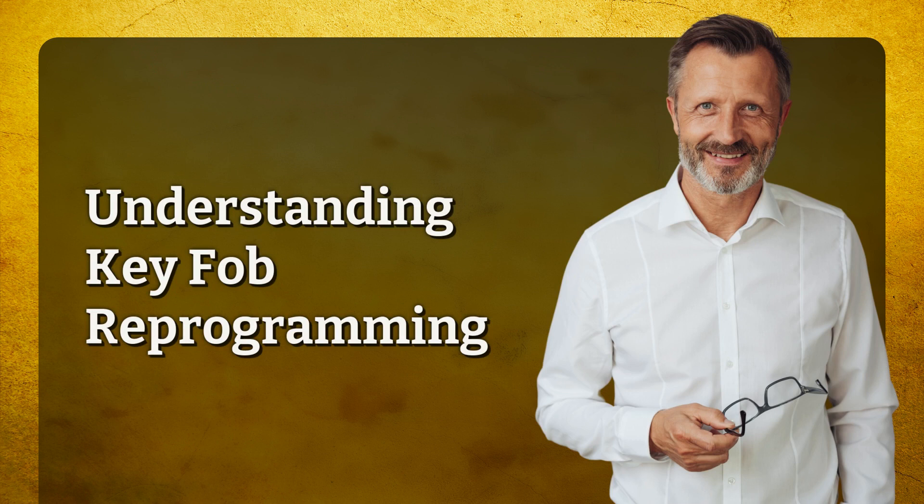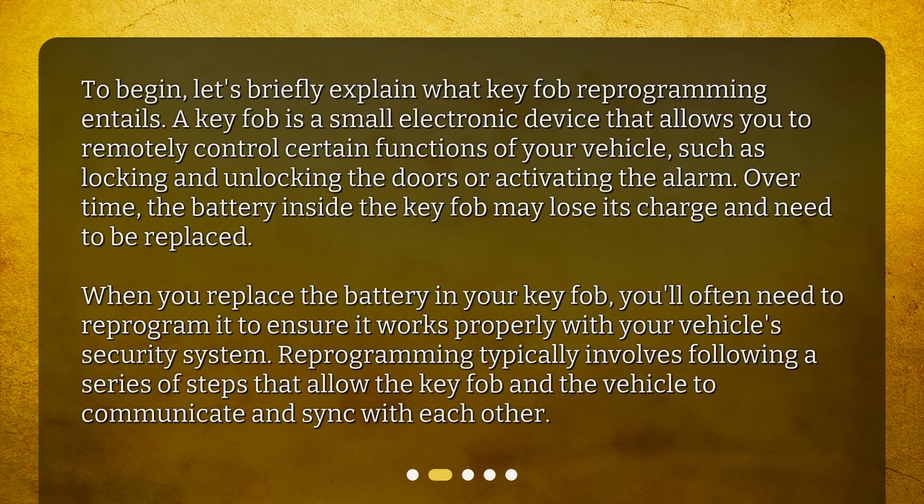Let's briefly explain what key fob reprogramming entails. A key fob is a small electronic device that allows you to remotely control certain functions of your vehicle, such as locking and unlocking the doors or activating the alarm. Over time, the battery inside the key fob may lose its charge and need to be replaced. When you replace the battery, you'll often need to reprogram it to ensure it works properly with your vehicle's security system. Reprogramming typically involves following a series of steps that allow the key fob and the vehicle to communicate and sync with each other.